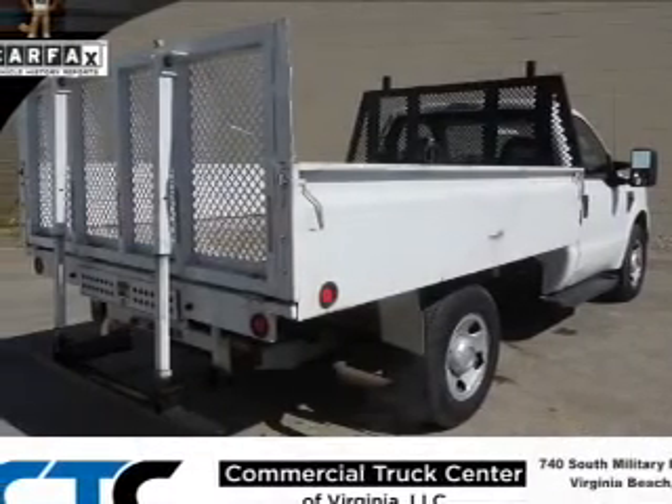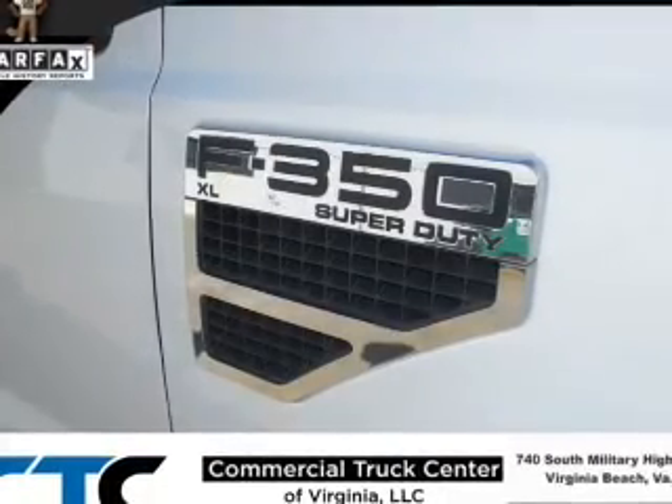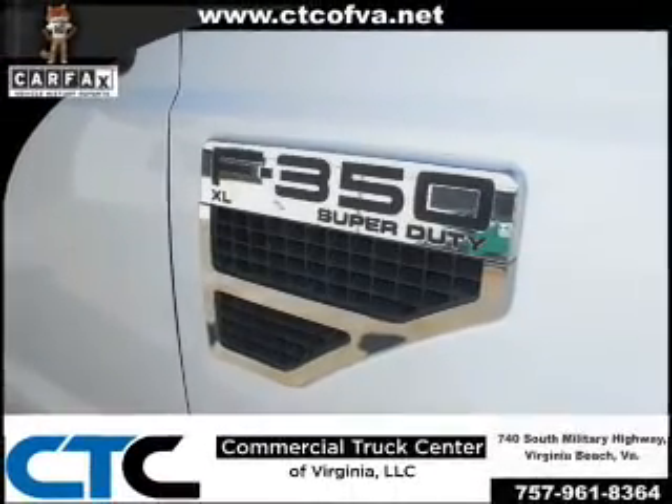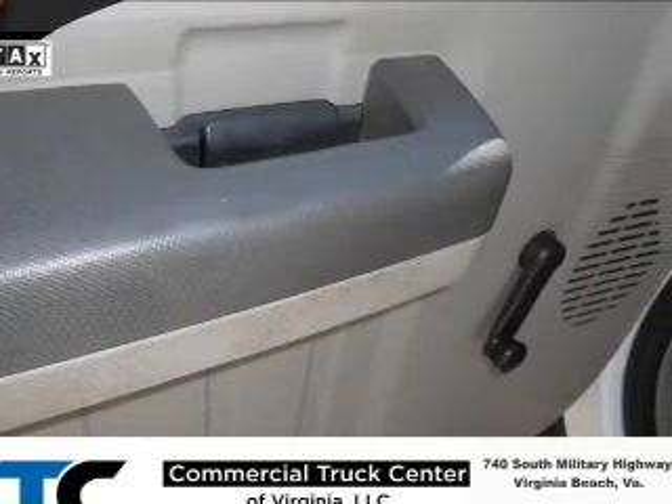On the inside, you'll find front airbags, side impact door beams, child restraint seats, power outlet, and power steering. Rest easy knowing this vehicle comes with a Carfax Vehicle History Report from Carfax.